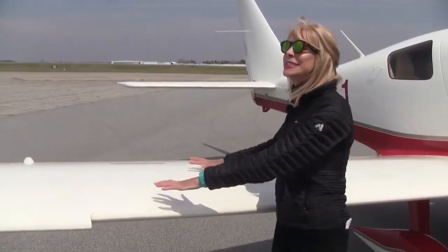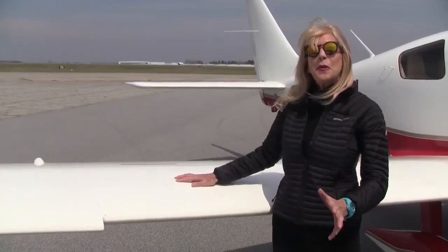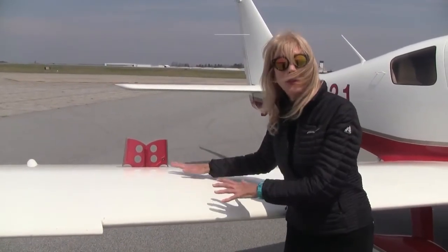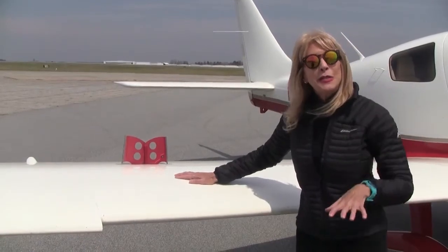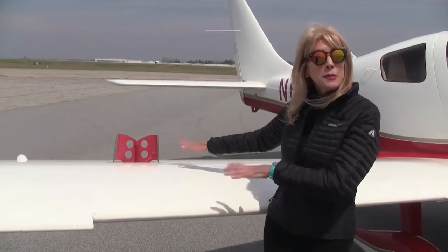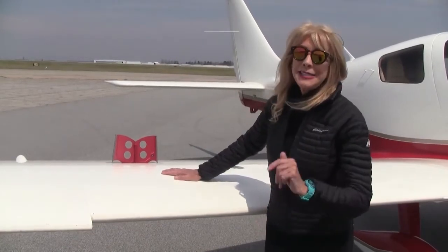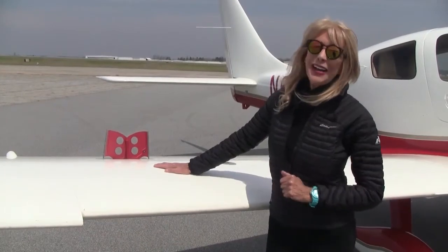With an airplane this sleek and this sexy and this fast, you might think it's hard to slow down. Well, that's why we've got speed brakes. The good news about the speed brakes is they can be deployed and used in any phase of flight. If you're coming in for a descent and concerned about shock cooling the engine, deploy the speed brakes to help you slow down. If you're lined up on approach and need to go around and forget to retract the speed brakes, no worries — the aircraft is going to climb just fine.